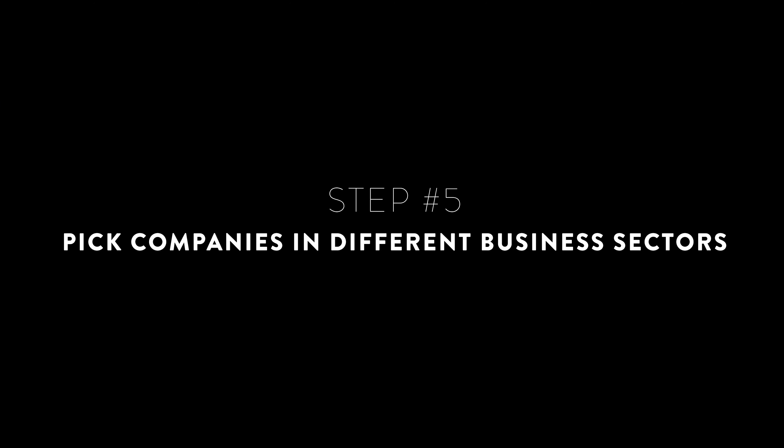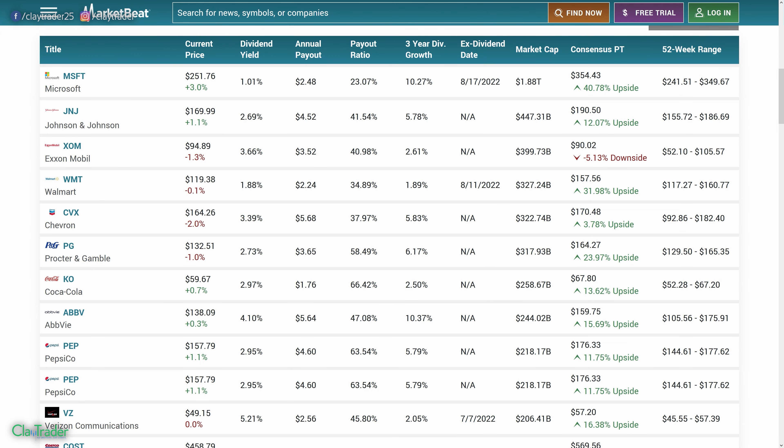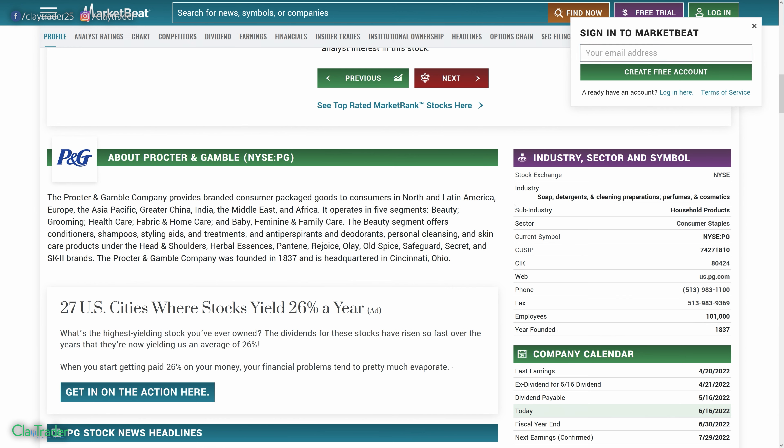Step number five: of the companies that show up on that scanner, we want to pick companies in different business sectors. Pick stocks across different business sectors. You may know off the top of your head that Microsoft is a technology stock, Exxon Mobil and Chevron are energy or oil stocks. But if you look at Procter & Gamble and wonder what sector that's in, just click on it — all sites will have this — and scroll down to see the sub-sector and sector. In Procter & Gamble's case, it's household products, and the main sector is consumer staples. You want to make sure you get stocks across several business sectors, and that is known as diversification.